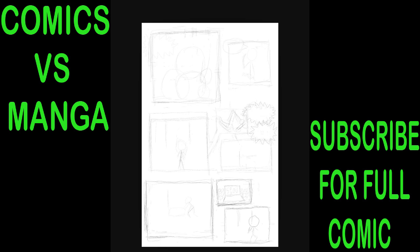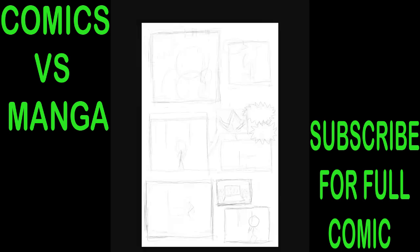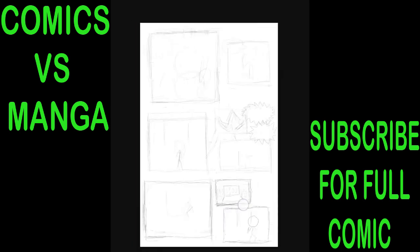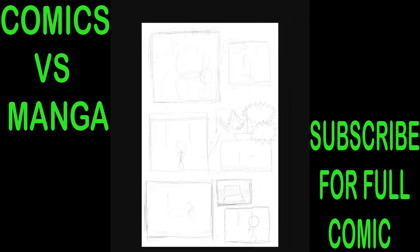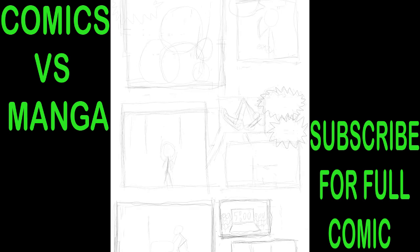What is good? Smooth Comics, Soup Comics here with the new series: Comics Versus Manga. I'm going to talk about comics and manga and the differences between them.